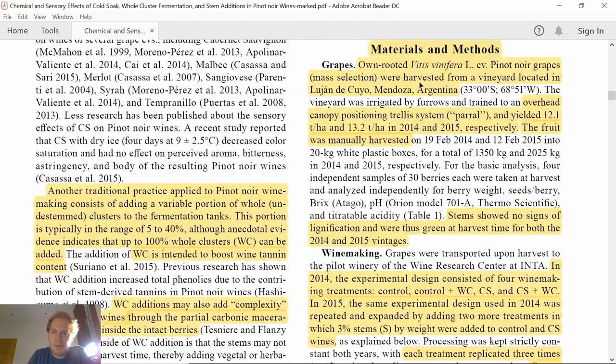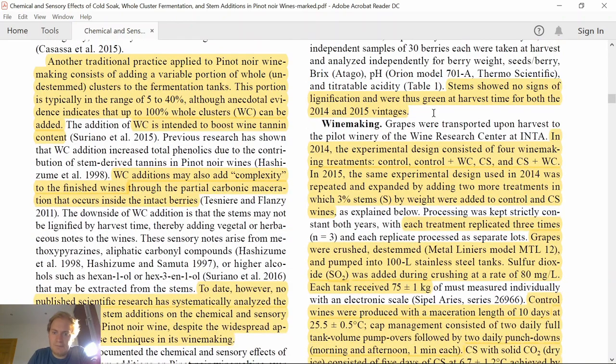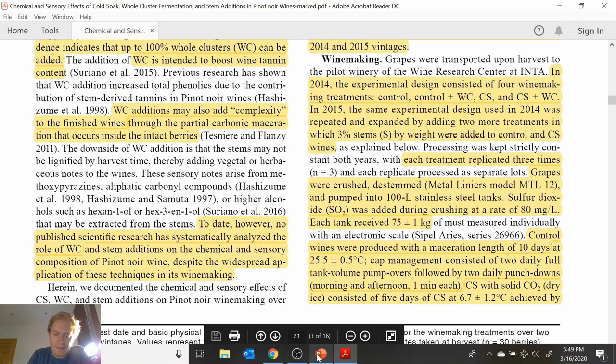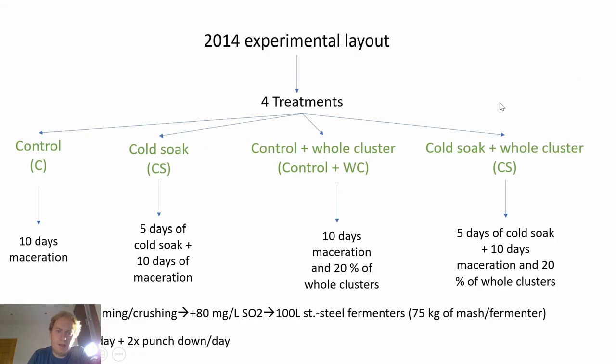Let's jump to the materials and methods. This research was conducted over two years, 2014 and 2015, in Mendoza, Argentina. Stems showed no signs of lignification at harvest and were green. The grapes were harvested, destemmed and crushed, some SO2 was added, and then the mash was pumped into 100-liter stainless steel fermenters, each containing 75 kg of mash.